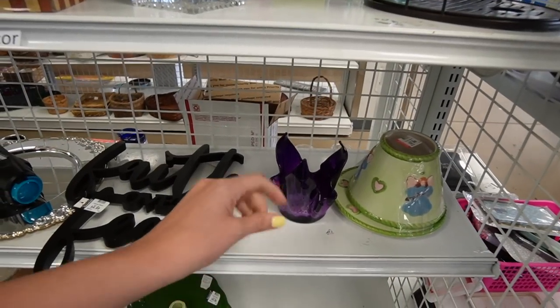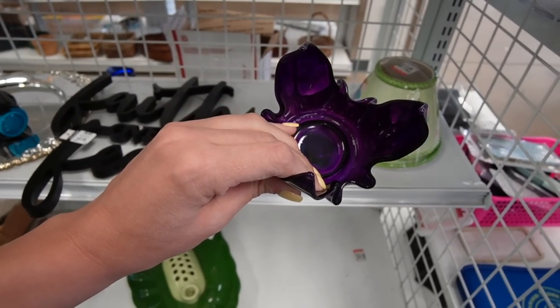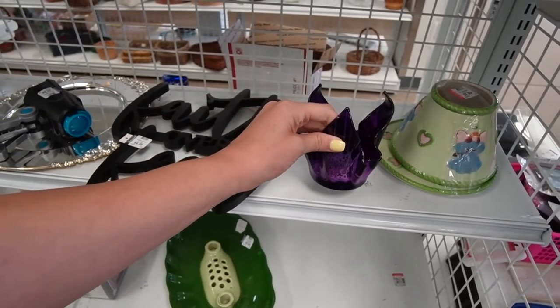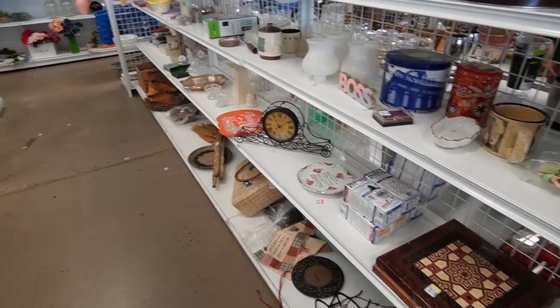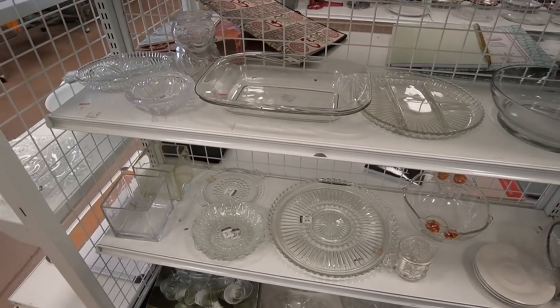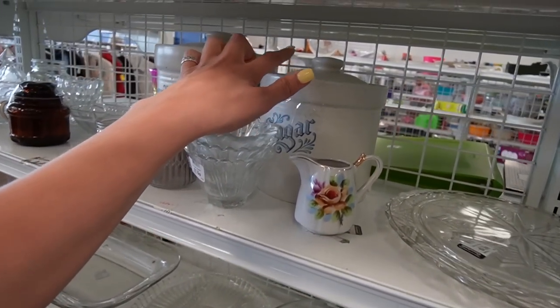I just saw one of these recently — do you guys remember? I picked it up, looked at it, determined it was painted and not actually purple glass, then set it back down — just like what I'm doing right now. Let's move on to the next aisle. This Goodwill seems to have lots of clear glass, a little bit of fold scrap.